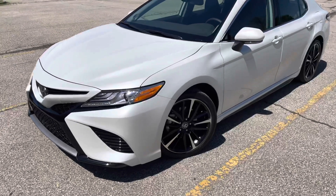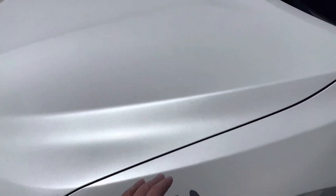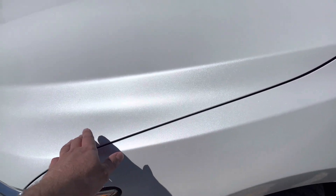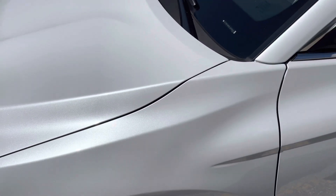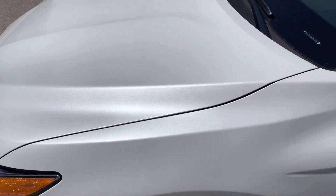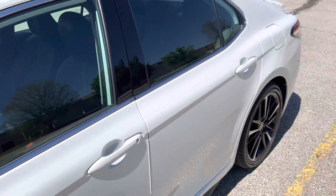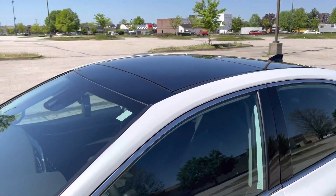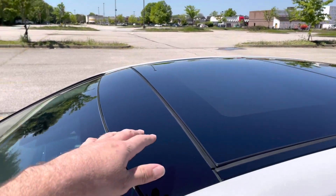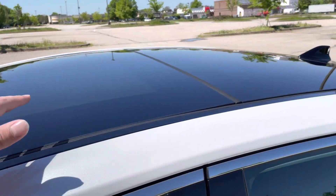The first thing I'm going to show is the windshield pearl metallic paint. This is a $500 option exclusive to the XSE and TRD models, and I think it looks amazing on this car. It really gives a good contrast between the black and white on it, like the panoramic sunroof — it almost gives it a two-tone look, it's all painted black.